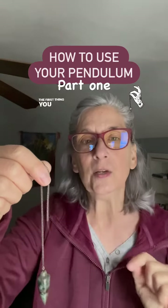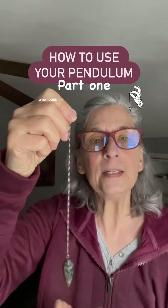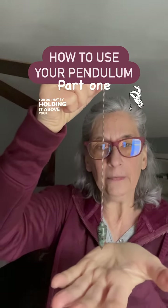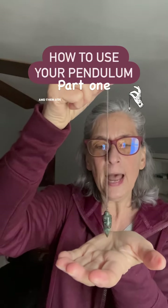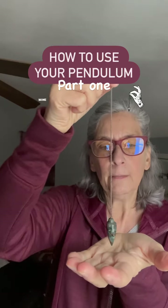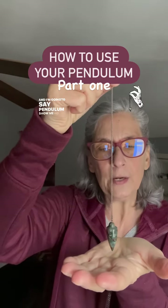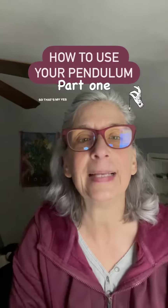The first thing you need to do is ask your pendulum what yes and no look like. You do that by holding it above your palm, tapping it just a little bit so it stops, and then asking the pendulum to show you yes. Mine goes forward and back. Then I stop it again and say 'pendulum, show me no' — mine immediately starts swinging side to side. So that's my yes and my no.